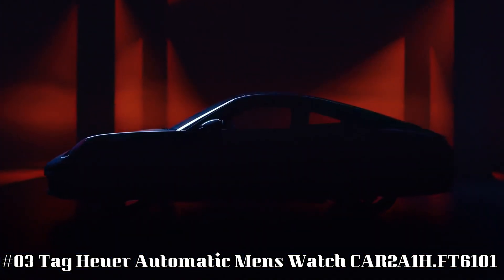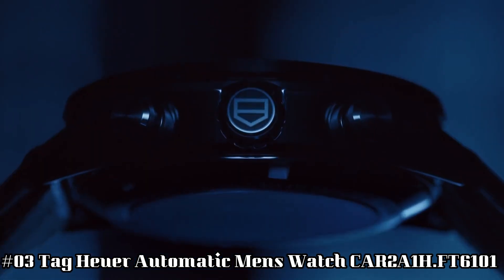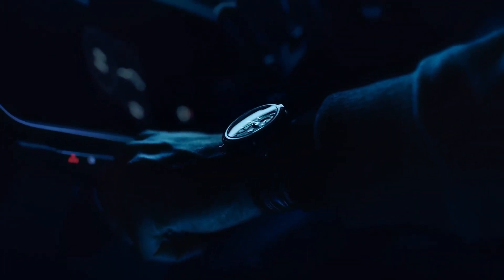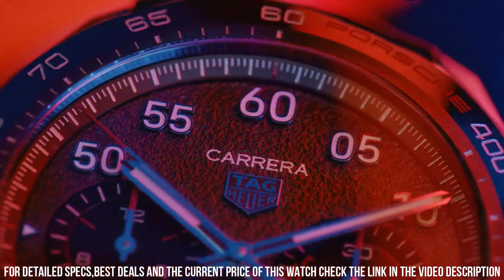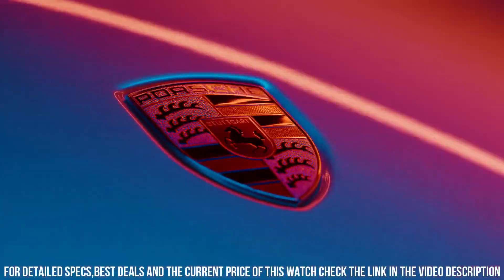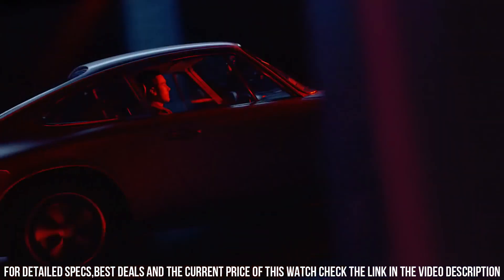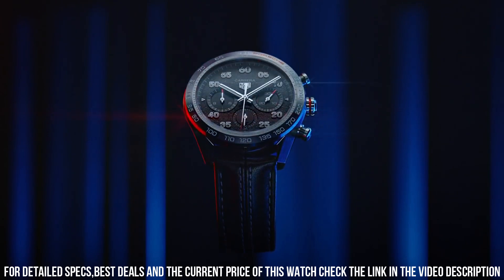TAG Heuer Automatic Men's Watch CAR2A1H.FT6101. Black skeleton dial enhanced by luminous rhodium-plated hands. Black PVD stainless steel case with a black calfskin leather-backed band. Automatic movement. 100m/330ft water resistance. Fixed bezel. Scratch-resistant sapphire crystal. Transparent case back. Deployment clasp with push-button release. Pull-push crown. Case size: 45mm x 16.5mm. Band: 22mm. Luminescent hands. Sapphire crystal exhibition case back. Chronograph. Tachymeter scale. Item weight: 14.4 oz.